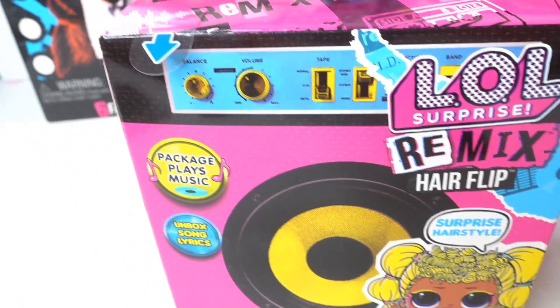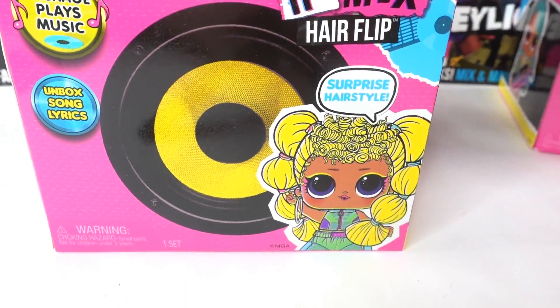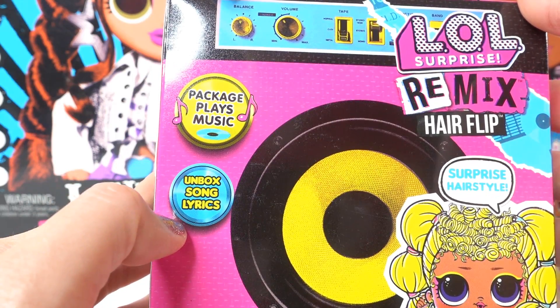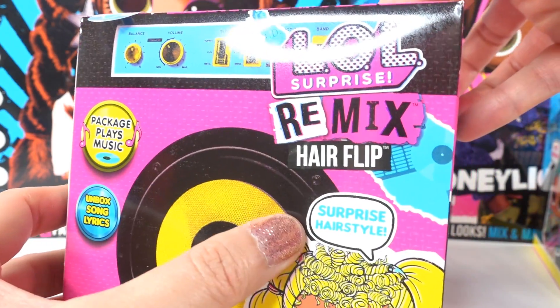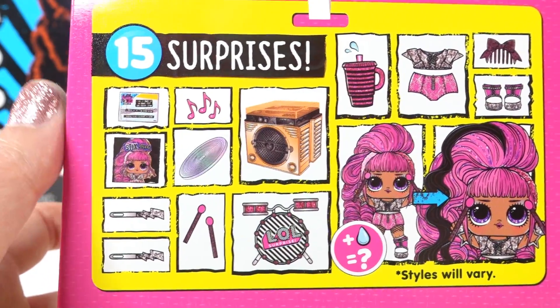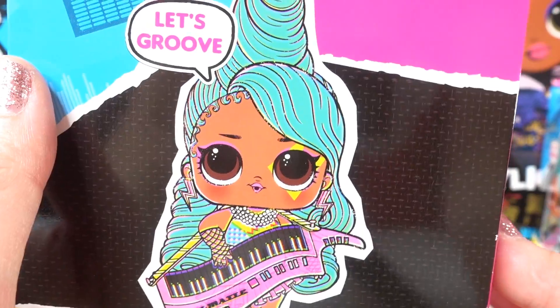Let's go ahead and start unboxing! Let's start with the hair flip. Here is the front — it says the package plays music, unbox song lyrics, and a surprise hairstyle. On the back it shows there are 15 surprises in here, and here we have one of the LOL dolls.